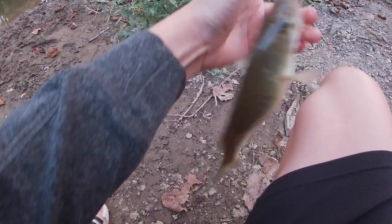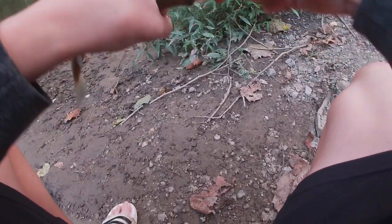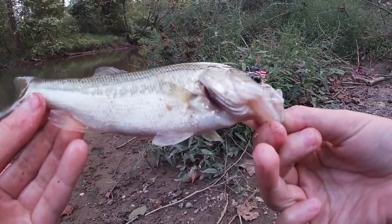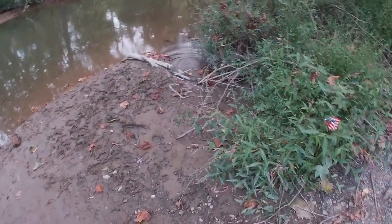Alright guys, sorry I wasn't recording. I just plopped a mealworm in trying to get a trout and I caught this little bass. Just a little guy. Not anything huge but on a horrible little creek — largemouth. Toss him back. I'm gonna go grab another mealworm.